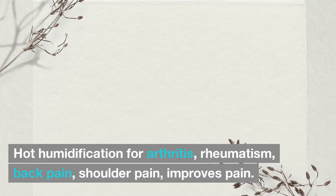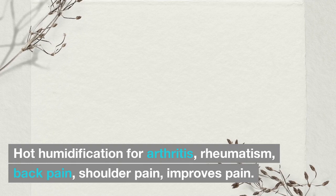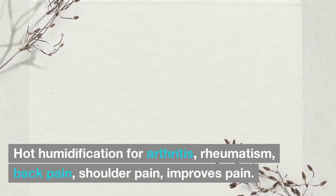Hot humidification using ginger for arthritis, rheumatism, back pain, and shoulder pain can help improve and relieve pain.